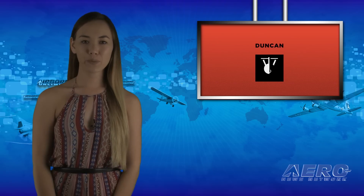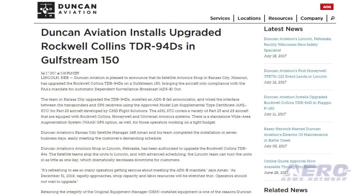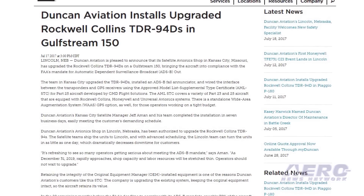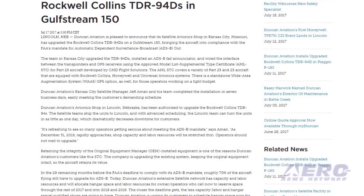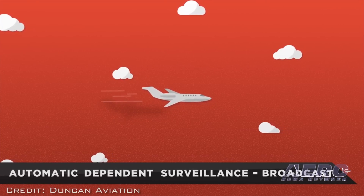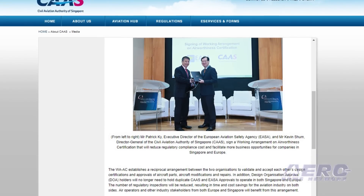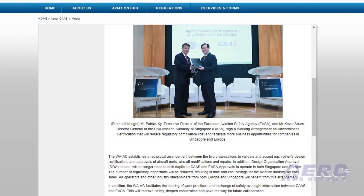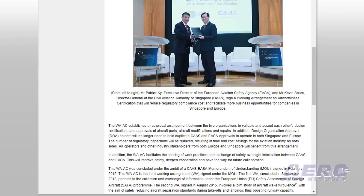Duncan Aviation is pleased to announce that its satellite avionics shop in Kansas City, Missouri has upgraded the Rockwell Collins TDR-94Ds on a Gulfstream 150, bringing the aircraft into compliance with the FAA's mandate for automatic dependent surveillance broadcast out. The Civil Aviation Authority of Singapore and European Aviation Safety Agency have signed a working arrangement that will reduce regulatory compliance costs and facilitate more business opportunities for companies in Singapore and Europe.